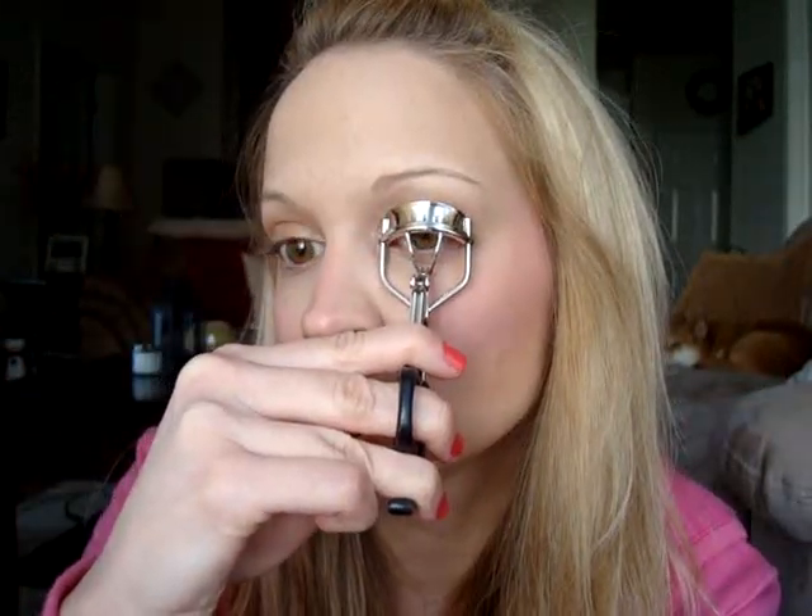Then I go in with my mascara — Avon's Super Full Midnight mascara. I love this mascara; I don't use many Avon products but I can't get away from this one. It doesn't give crazy volume but it separates my lashes really well and does its job perfectly. I'll apply this and get back to you.